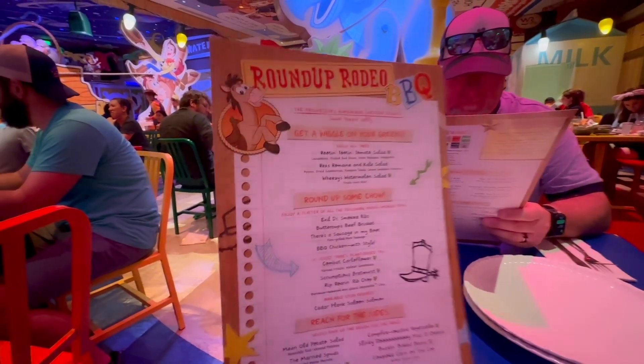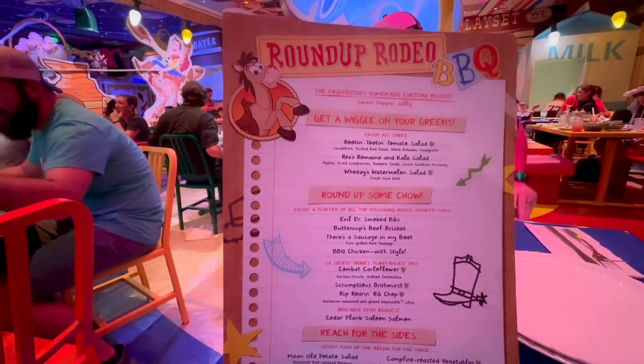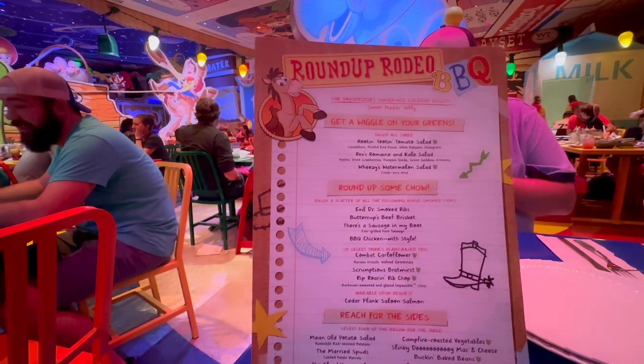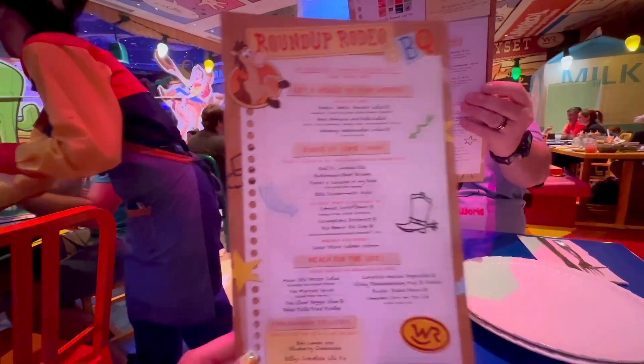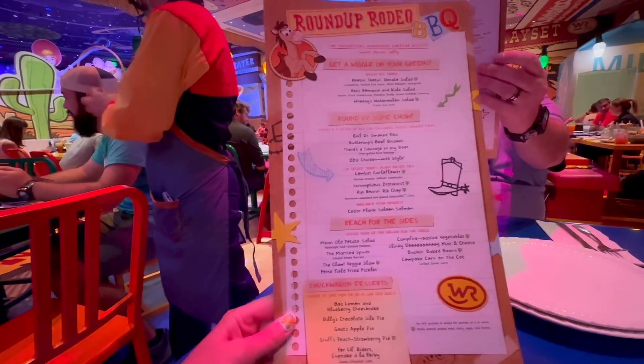We just got seated and here is the Roundup Rodeo menu. Get a wiggle on your greens — they have all kinds of salads. Enjoy a platter of all the following house smoked items. It looks like everything comes out family style. We're gonna find out, guys, this is our first time.